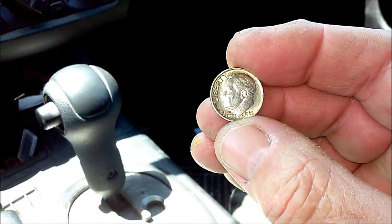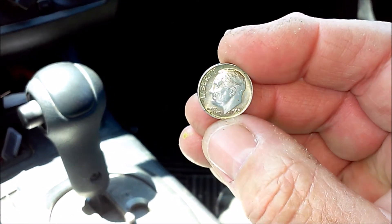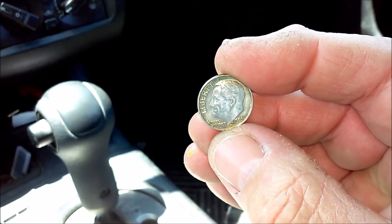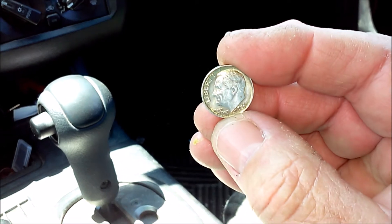It took me 13, almost 14 months to find my first silver dime metal detecting. I've only been coin roll hunting for a few months now, and checking CoinStar machines for a couple of months — and boom, guys, we get a silver dime left in the tray. Absolutely outstanding.